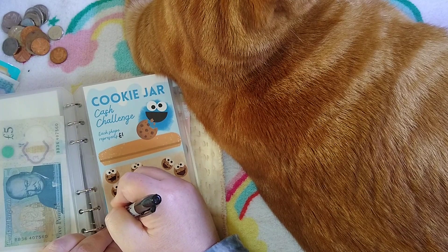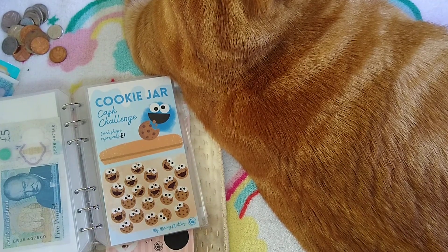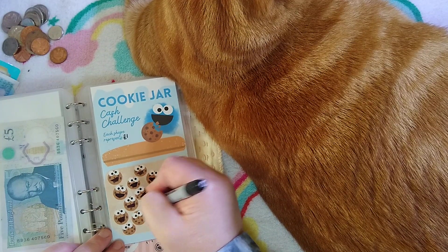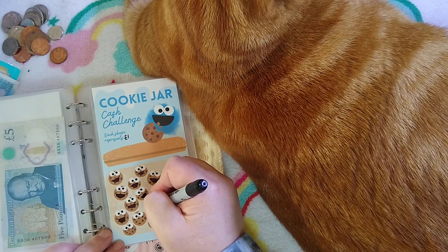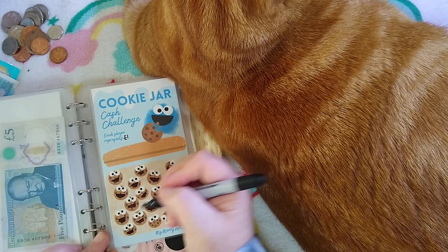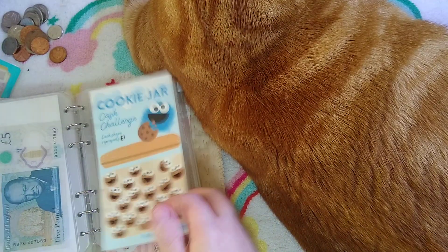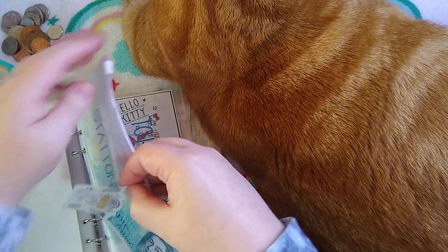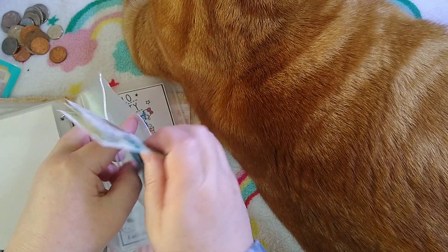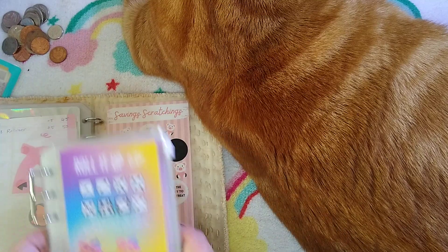So I'm colouring in five little cookie mouths. One, two, three, four, five. Let's pop that £5 in there. Stationery's now got £15, which is great.